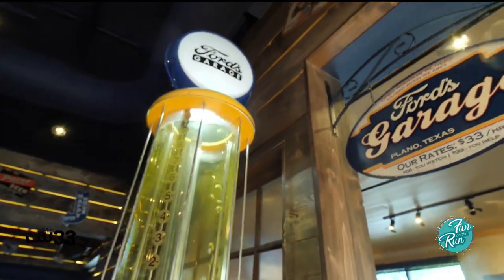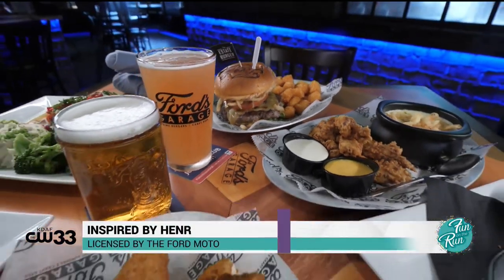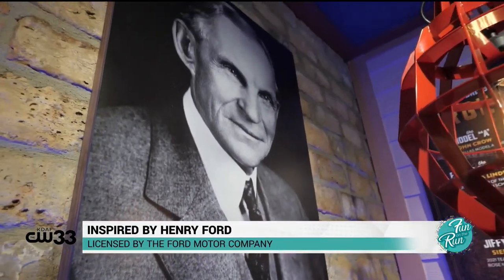Ford's Garage is a 1920s inspired garage bar with the intention of bringing people together over prime burgers and craft beer, inspired by Henry Ford and licensed by the Ford Motor Company.